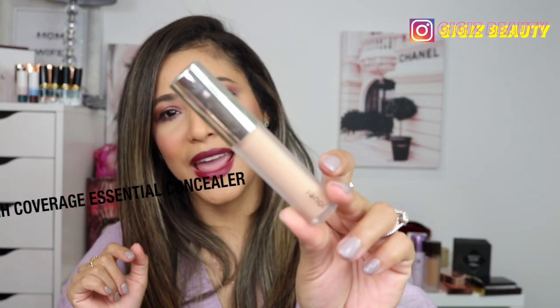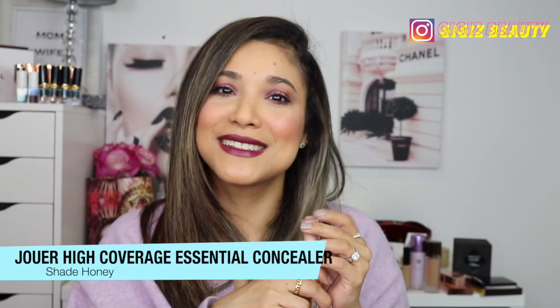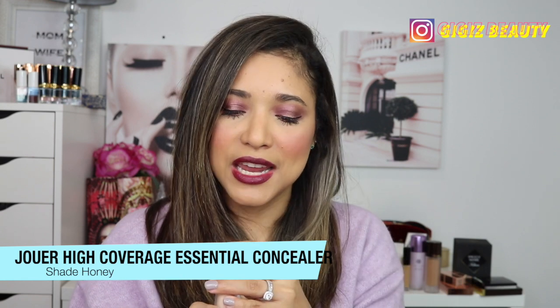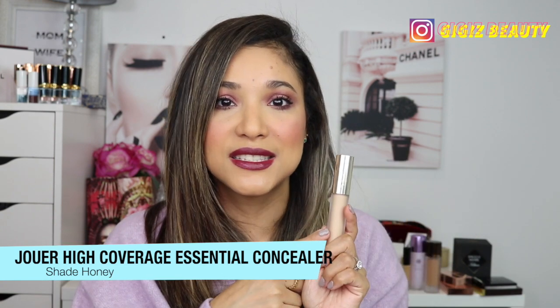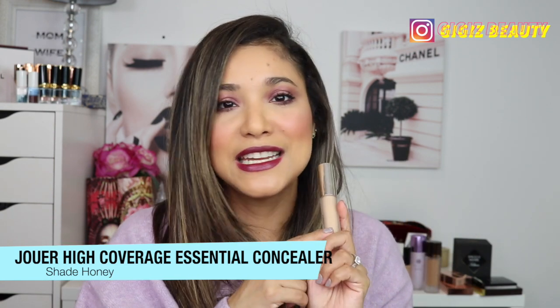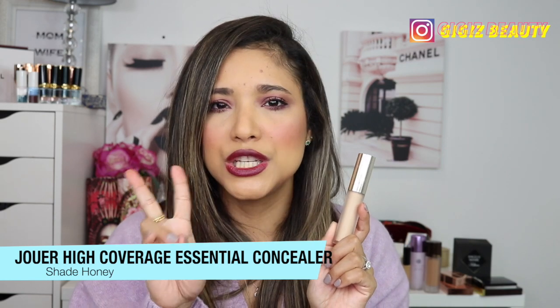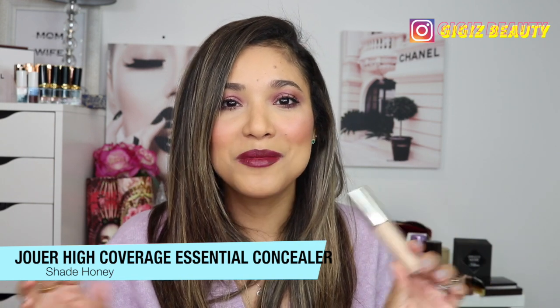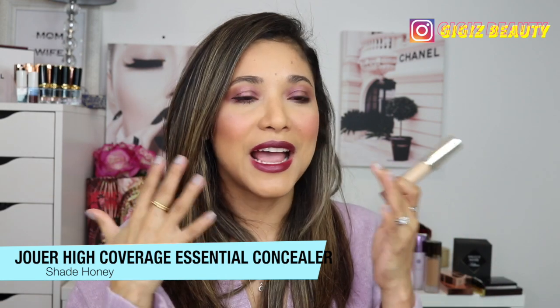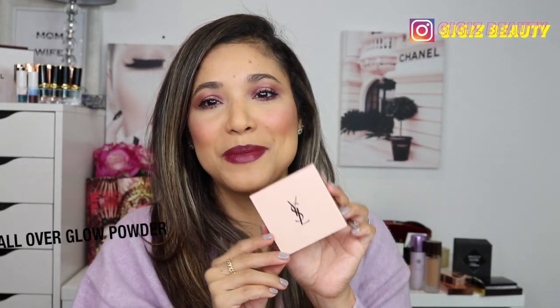Another concealer I have to mention is by Jouer — their High Coverage Essential Concealer. This is the one I'm wearing today in shade Crème Brûlée; I also have Honey. I keep repurchasing this concealer. It is extremely full coverage and covers absolutely everything. When I want to look extra glam, this is the one I reach for. I discovered it in 2020 and I just love it.